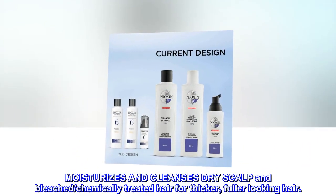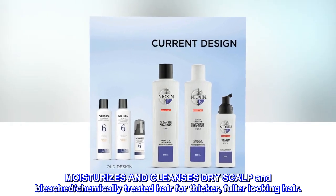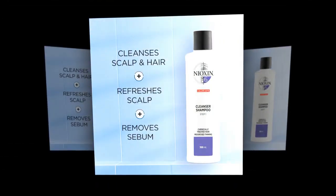Moisturizes and cleanses dry scalp and bleached, chemically treated hair for thicker, fuller looking hair. Gently massage into hair and scalp. Rinse well.